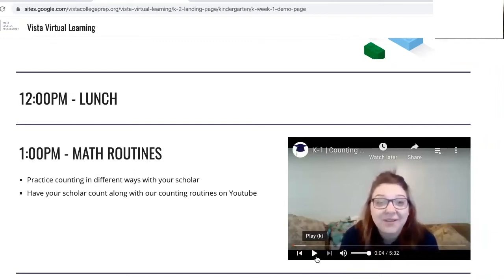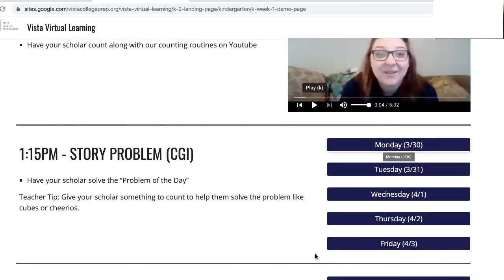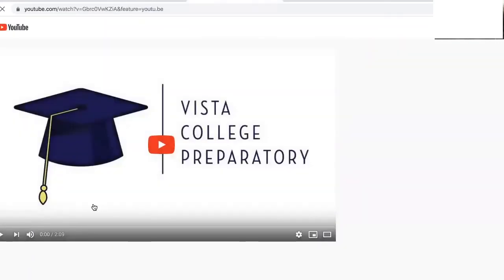At 1:15 your scholar will have an opportunity to solve the problem of the day. Click on the day of the week and have your scholar follow along with one of our math teachers.